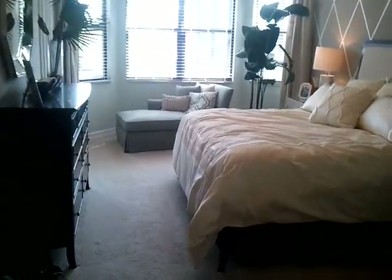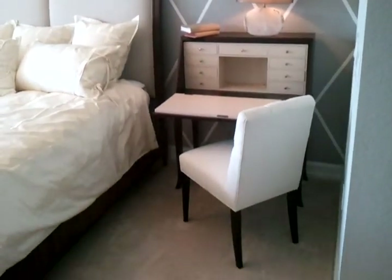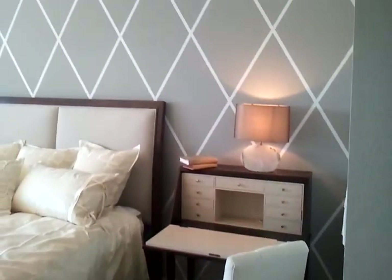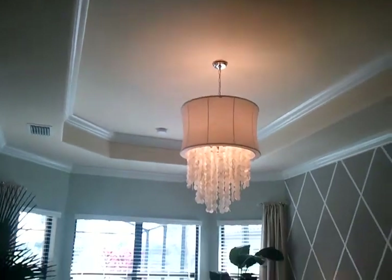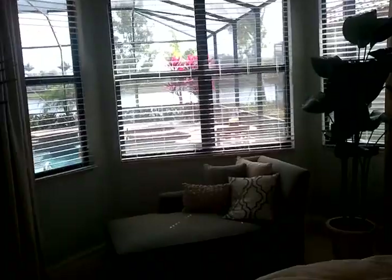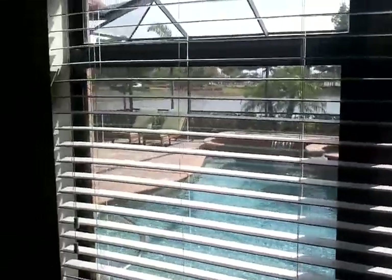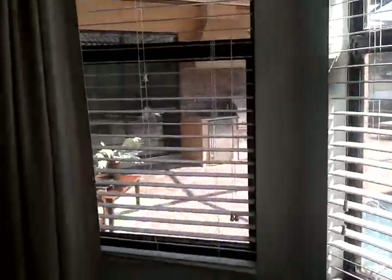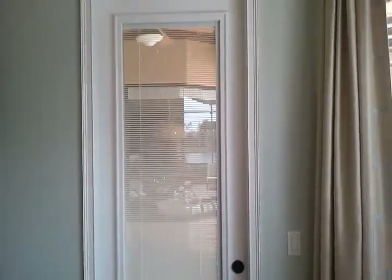Plenty of space in this master bedroom — that's a king-size bed there. Nice high ceilings, tray ceiling with crown molding above the master bay windows looking out onto your pool area.